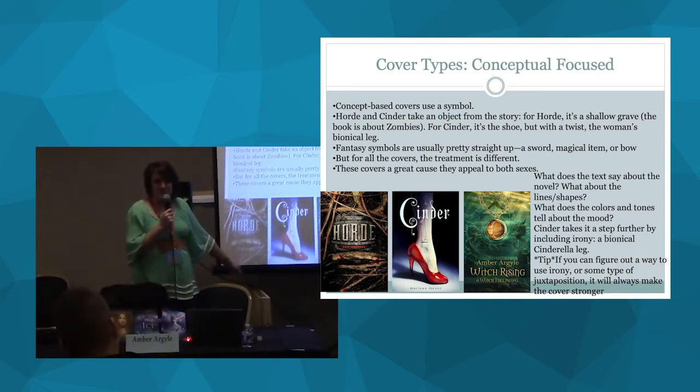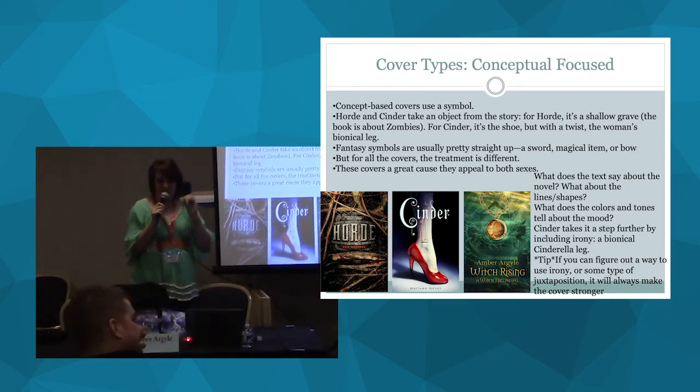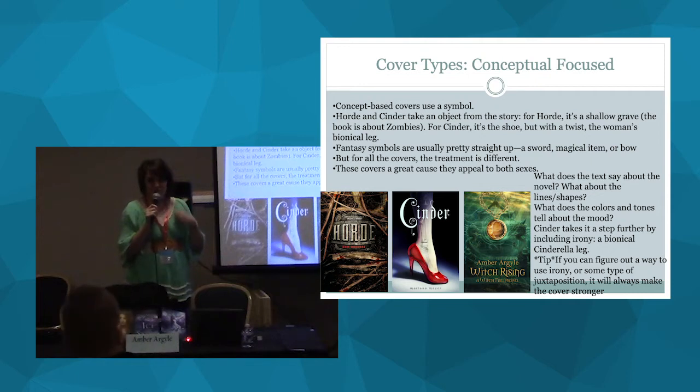A lot of times authors get bad reviews because of their cover. It's because their cover says to readers, 'this is what you're getting,' and then the reader gets into the book and that's not what they got. So you don't want to annoy your readers. Make sure the promises you're giving on the cover need to be fulfilled in the book.